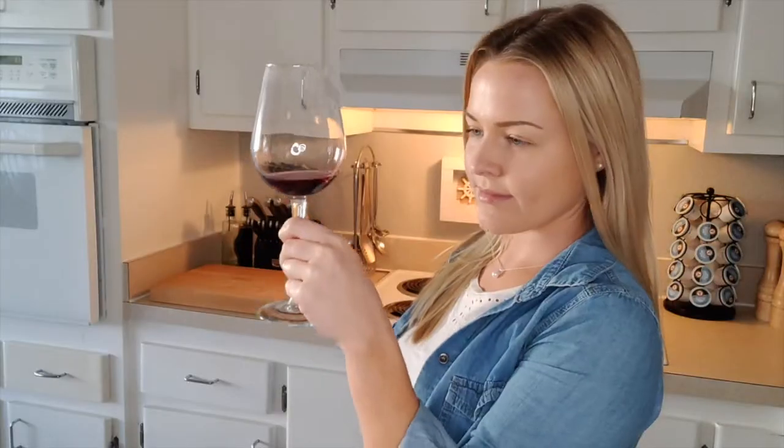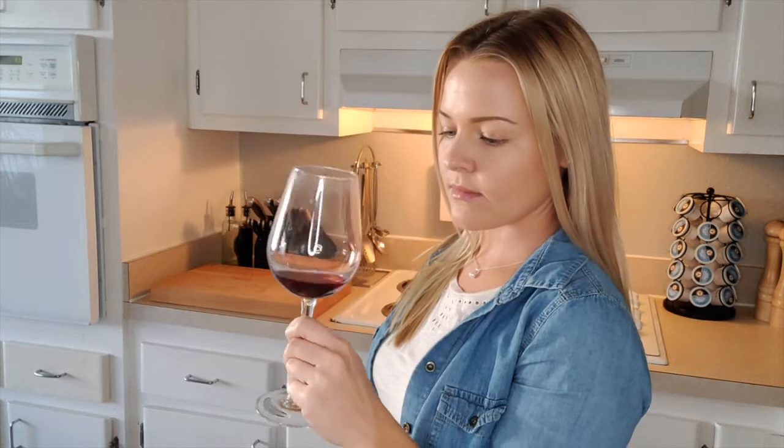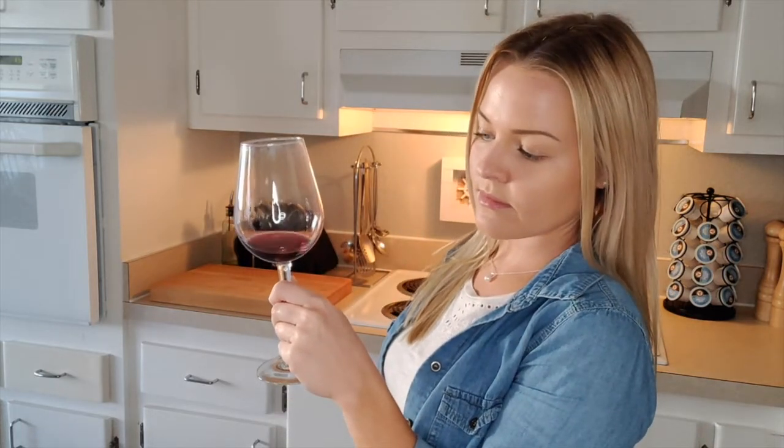Tip one: sight. The more you learn about wine, the more sight will be able to tell you how it tastes. Is it dark or bright red? Is it white? Is it clear? Is there sediment in it? All of these can give you more background into how a wine tastes.